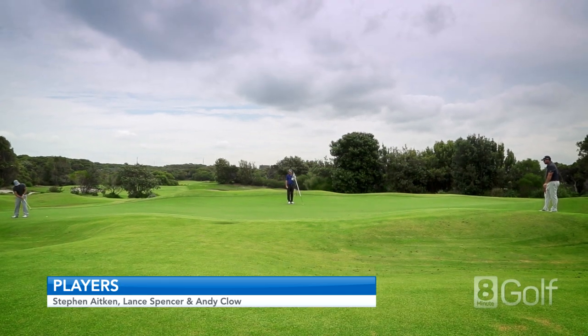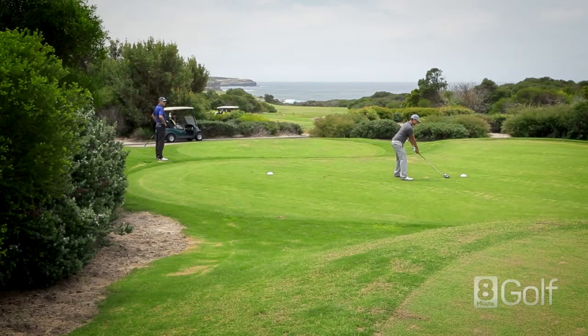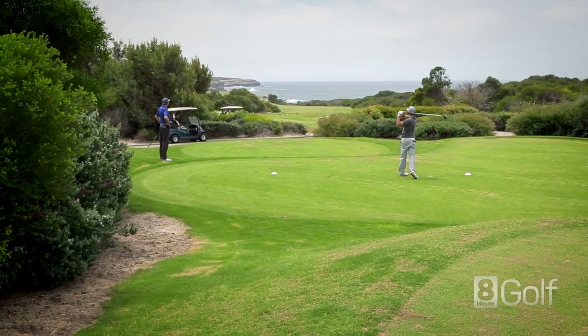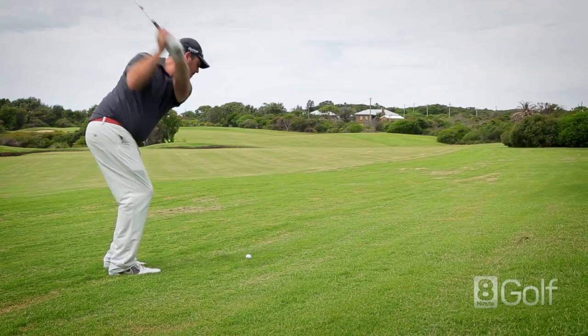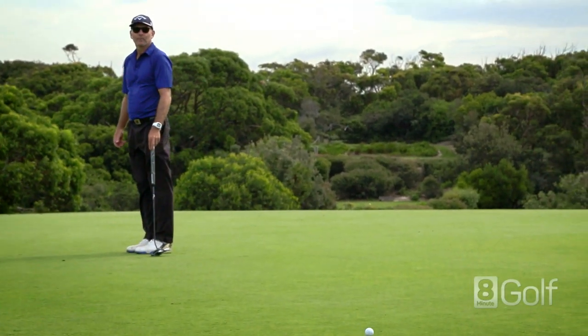It is a challenging course with a slope rating of 135, as there is plenty of trouble off the tee and most greens are well protected. Come and enjoy a quick look at the course from 1 to 18.